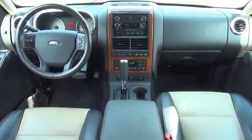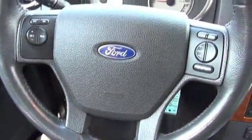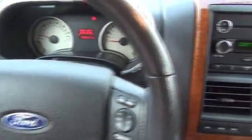Inside you'll find leather seats, heated seats, Sirius XM satellite radio, steering wheel controls, memory seats, and a premium sound system.